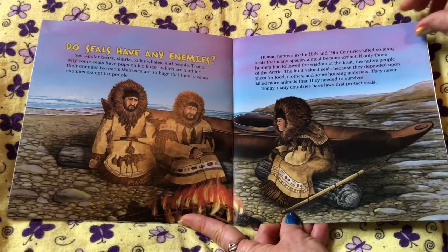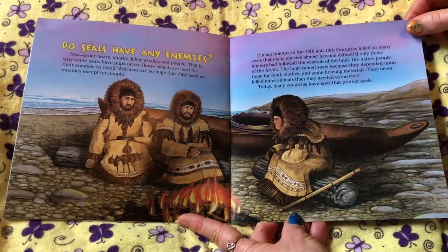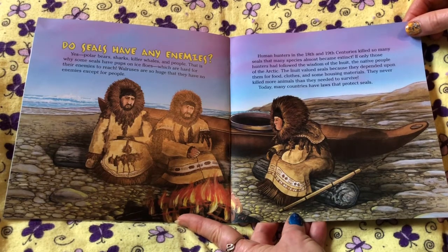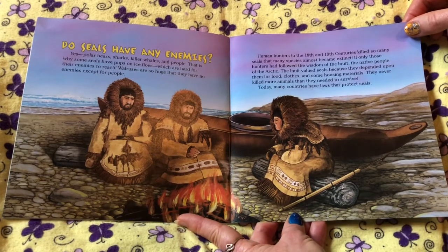Do seals have any enemies? Oh yes — polar bears, sharks, killer whales, and people. That is why some seals have pups on ice floes, which are hard for their enemies to reach. Walruses are so huge that they have no enemies except for people.